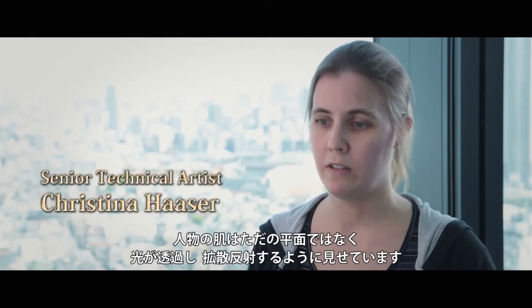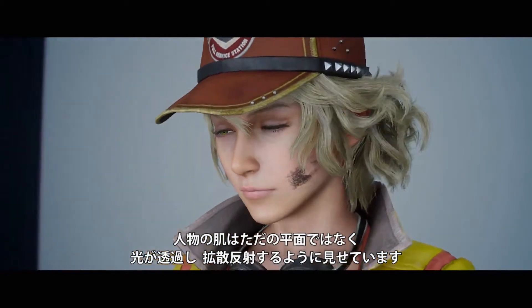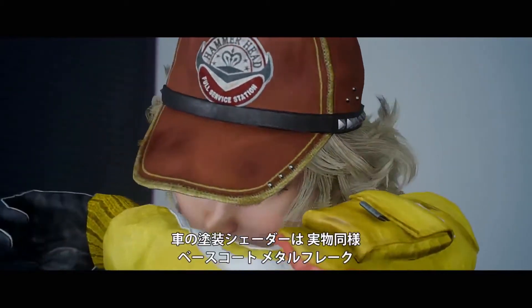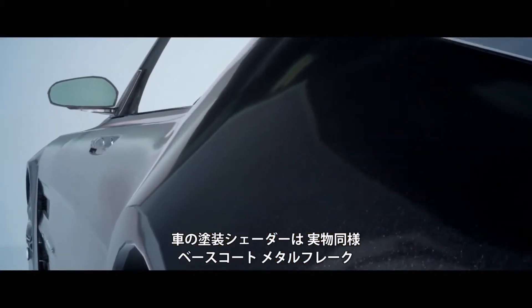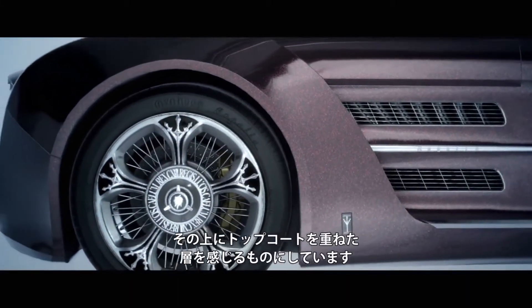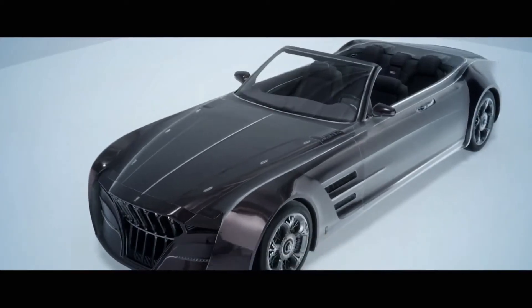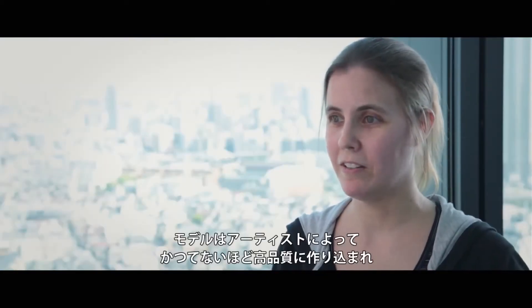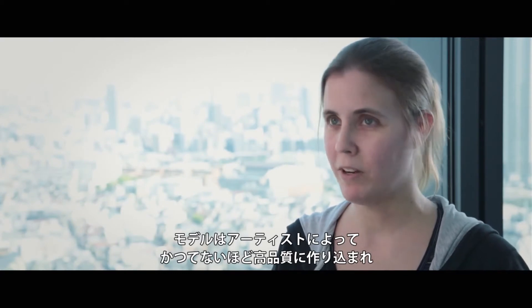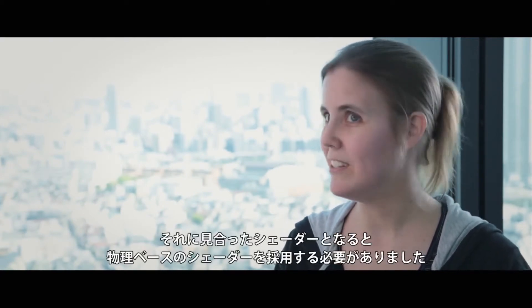The character's skin needs to look like it's not just a surface, but that light goes into the skin, bounces around and comes back out. The car paint shader needed to look like real car paint with layers — base coat, metal flake, and top coat on top of it. Final Fantasy 15 is a fantasy based on reality, so the art designers have created incredibly high detailed models that we've never had before, and the shaders need to step it up to match. So we needed to go with physically based shaders.